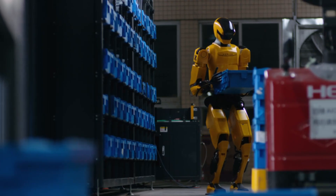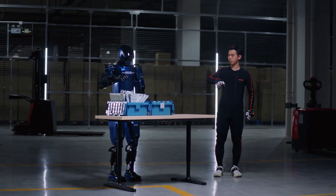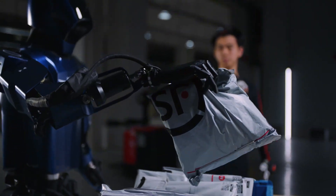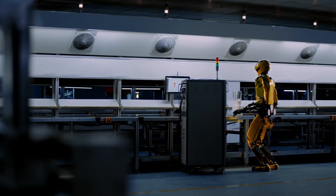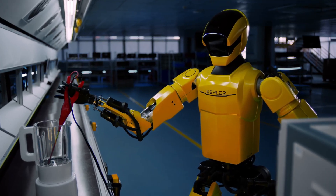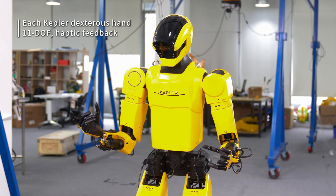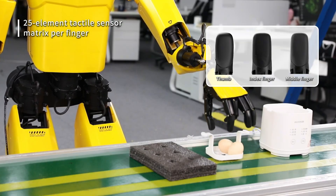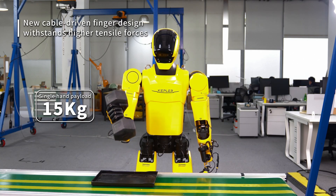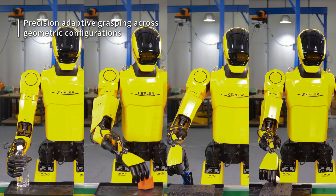The Forerunner K2 exhibits substantial agility, featuring two degrees of freedom in its torso and 12 degrees in each limb, allowing it to undertake both intricate physical activities and delicate operations. Each arm is fitted with advanced actuators and sensors, enabling it to handle and transport items up to 15 kg. Designed for eight hours of uninterrupted function, it possesses a robust energy source and autonomous recharging. The company commenced large-scale manufacturing in Q3 2025, pricing it at approximately $30,000.